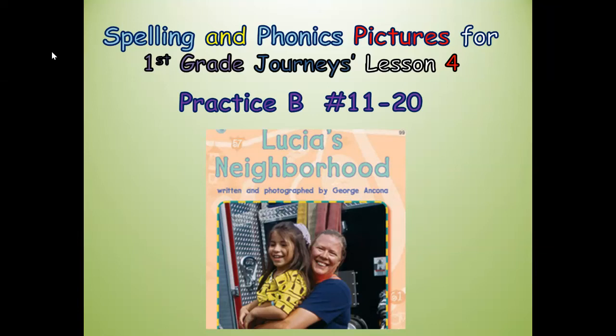Hi boys and girls, this is Mrs. Pearson, your elementary ELL teacher. Today we're going to do the second part of the spelling and phonics pictures for first grade Journeys Lesson Four. It's the second part, or Practice B.